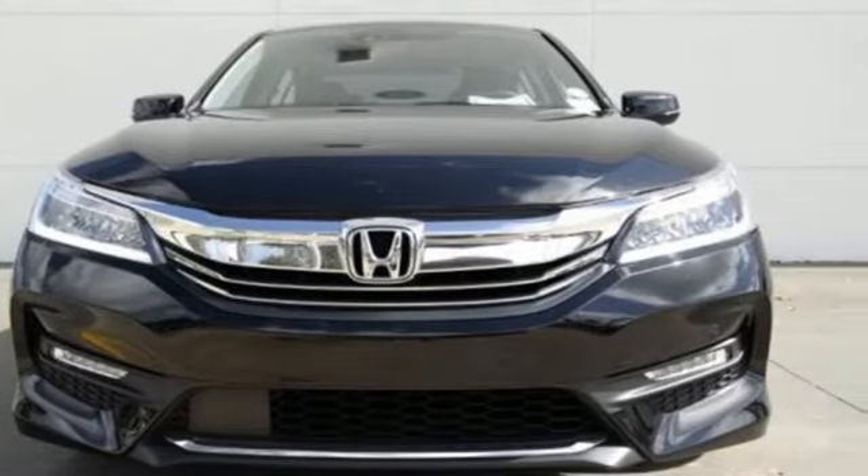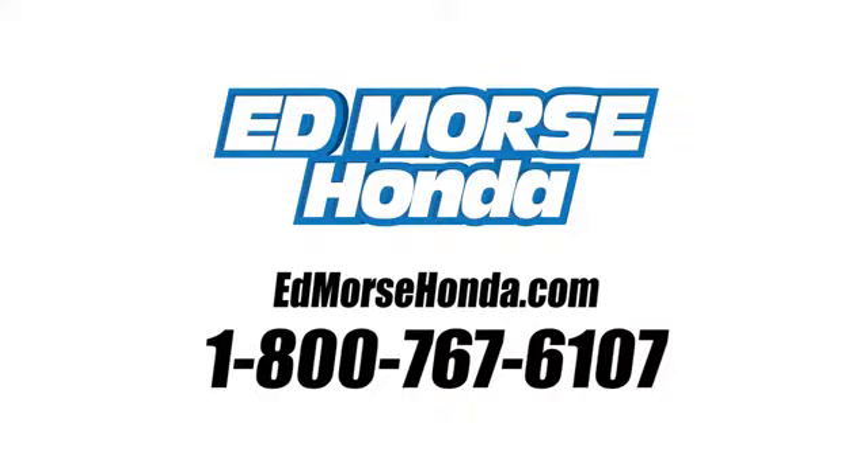Stop in for a test drive and make it yours today. Call us today at 1-800-767-6107. For value and for service, it's Ed Marsh.